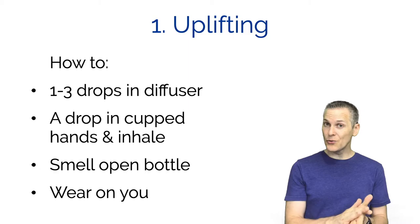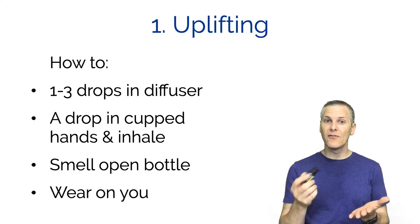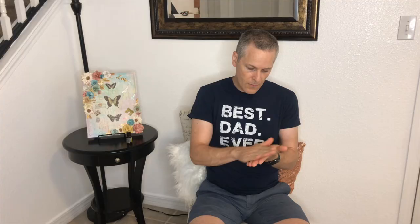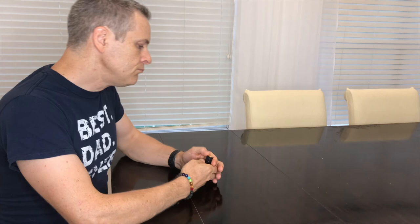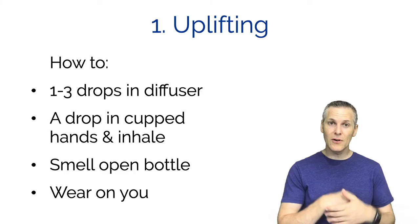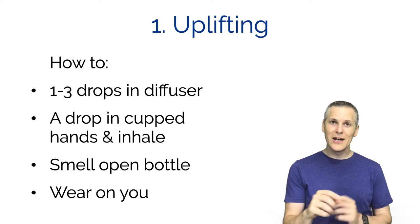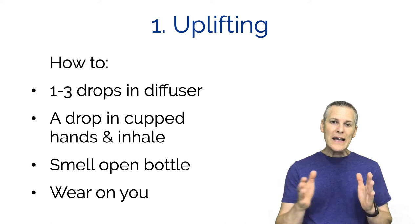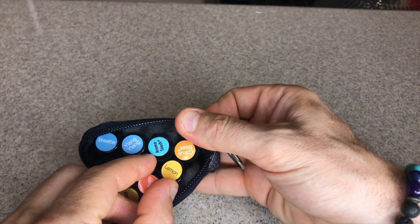So how do you do this? Apply one to three drops in a diffuser, or put a drop in your cupped hand, rub together, and inhale deeply. Or just open the bottle and inhale from it. You can wear it on a diffuser bracelet like a lava rock one, or put it on as cologne. I keep my lemon essential oil at my desk or in a keychain so I can use it whenever I want to feel a little more happy.